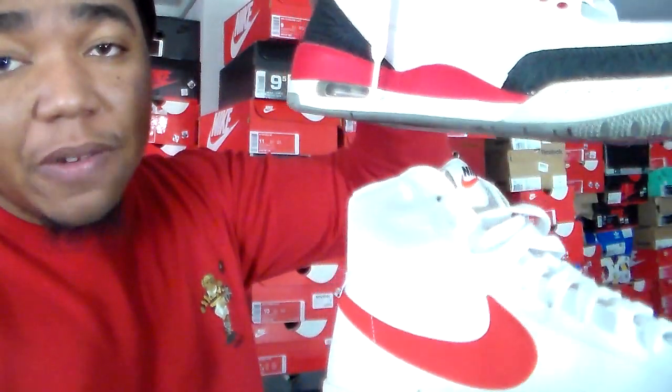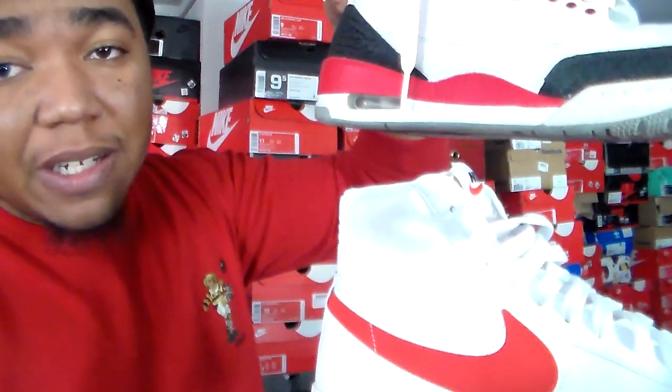I'm looking at my Fire Red Threes next to these — look at that comparison. You can see the difference in red between the two.